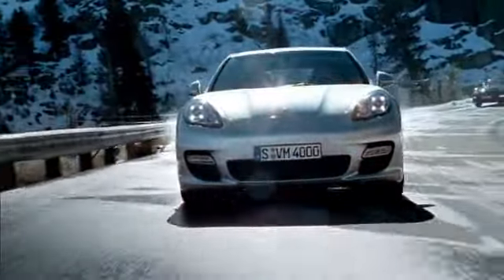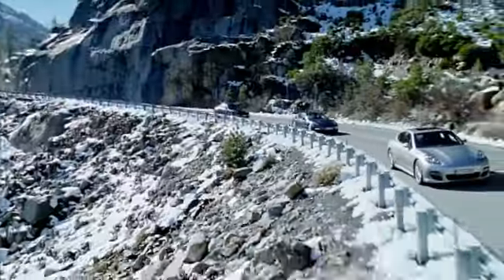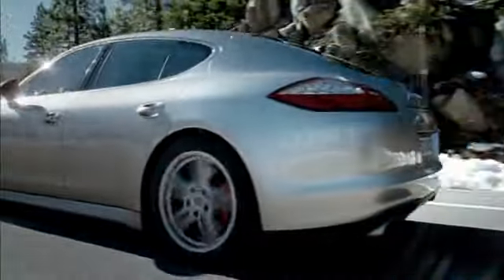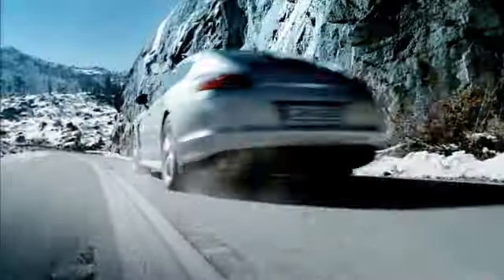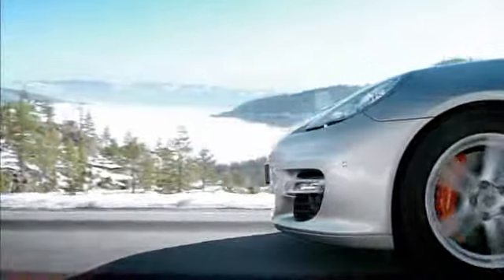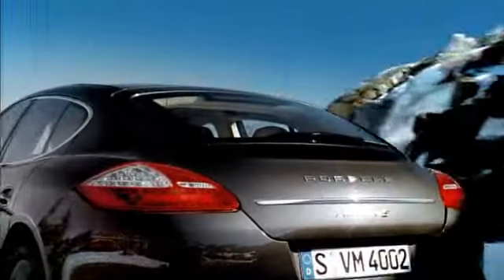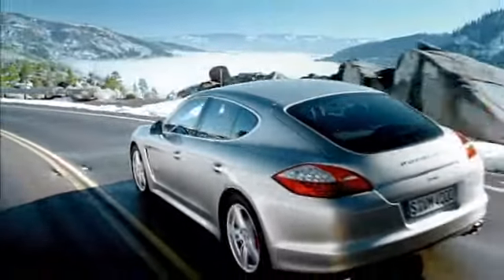It's about driving in the pure sense. And it doesn't matter whether you are sitting in the front or back. There are four doors and four seats in this Porsche. Sports car technology for four. The silhouette of the Panamera is typically Porsche. Front, sides, and rear are instantly recognizable as a Porsche. Low, wide, and long — typical sports car proportions.